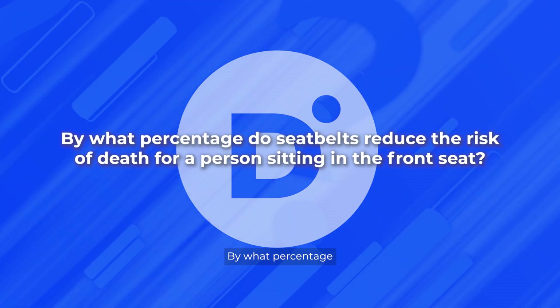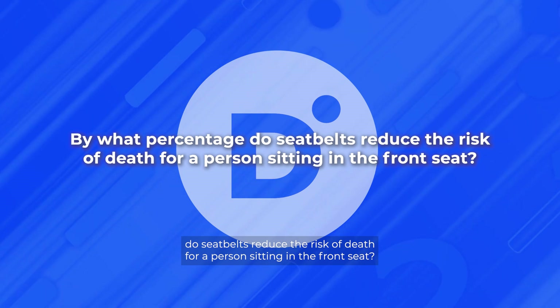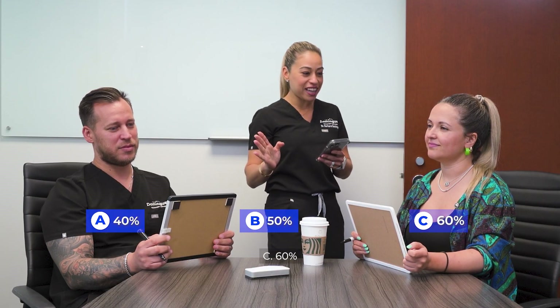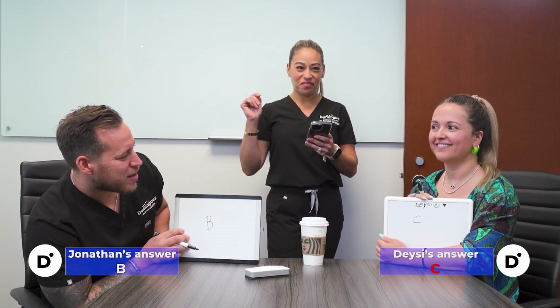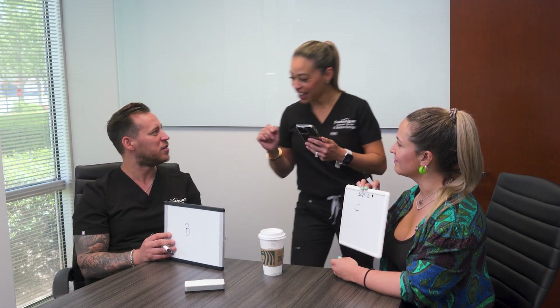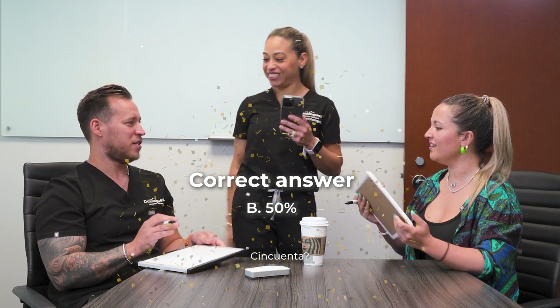By what percentage do seatbelts reduce the risk of death for a person sitting in the front seat? Is it 40%, 50%, or 60%? And the answer is 50%.